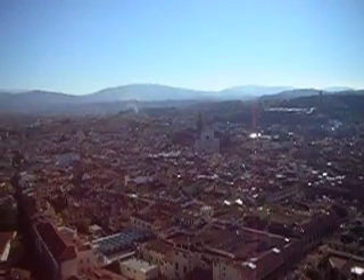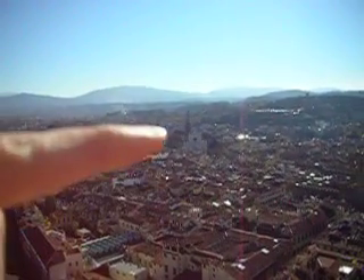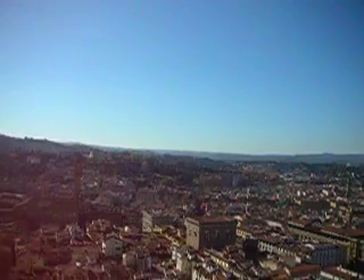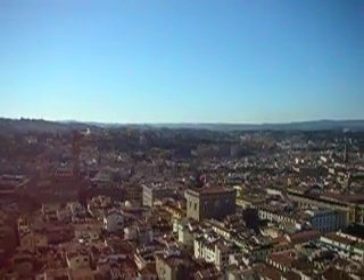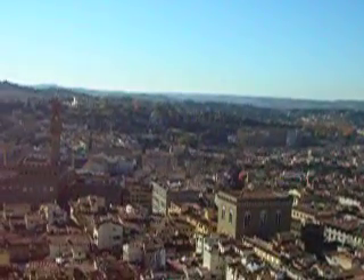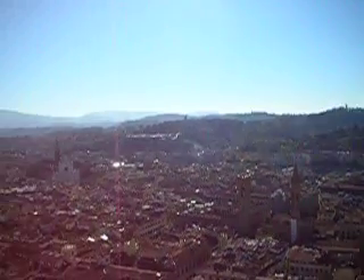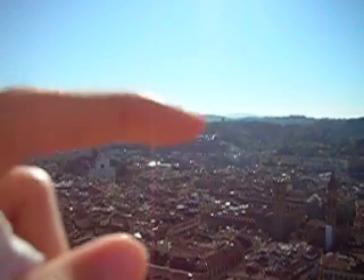I think that's the Santa Croce over there. And then the gardens, I think, probably. Right in here. And Michelangelo's Plaza, or Piazza, is here.